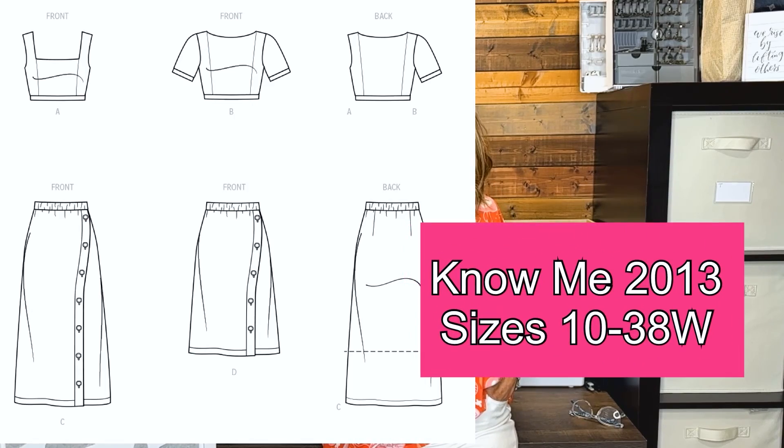A button front midi skirt and crop top. The button front midi skirt has an asymmetrical front button detail, it is a stretch crepe, and the crop top is cotton. You can sew the look using Nomi pattern 2013. This pattern is designed for knits — both the top and the skirt. The top has a square neckline and wide straps, and it's a pull-on because it's a knit. The skirt has an elastic waist and that asymmetrical button detail. Fabric recommendations are ponte, double knit, and scuba. I think the skirt is really adorable with that asymmetrical button front detail.